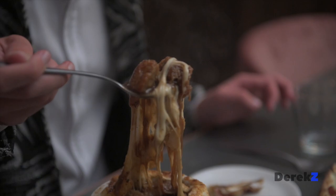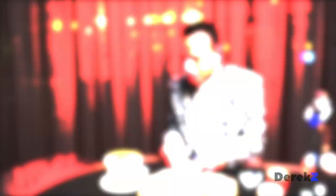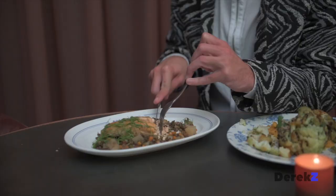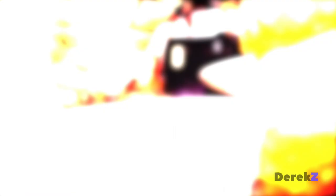For appetizers, I tried the flatbread pizza and, of course, their famous French onion soup — the touch of bacon makes this what it is. For the main course, I made a few healthy choices, from their cauliflower dish to their super fresh salmon. This looks delicious, and cauliflower is one of my favorite dishes.